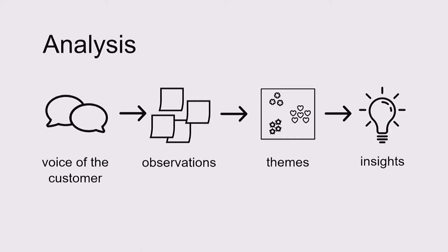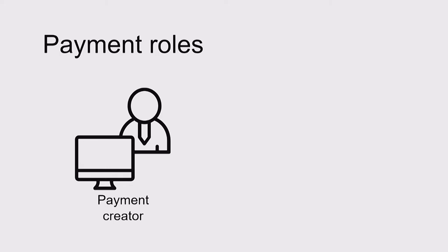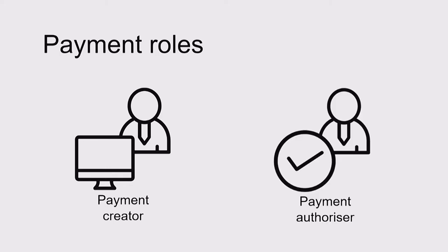One thing that we were interested in was the relationship between payment roles. Lots of businesses have separate roles for the person who sets up a payment and the person who approves it. We wanted to pull apart the way that these two roles — payment creator and payment authoriser — interacted, and find out what needs the authorisation process served.